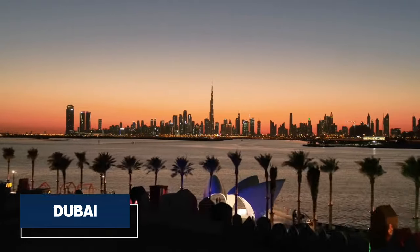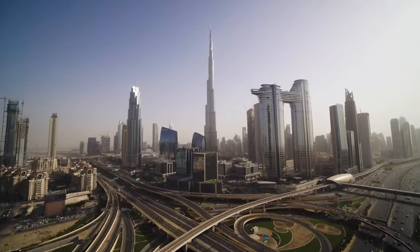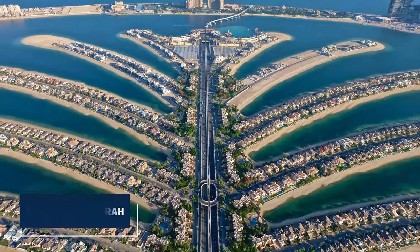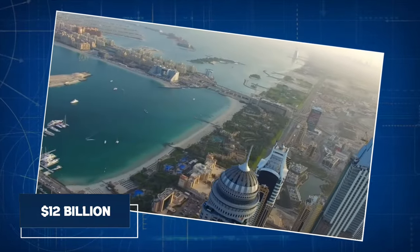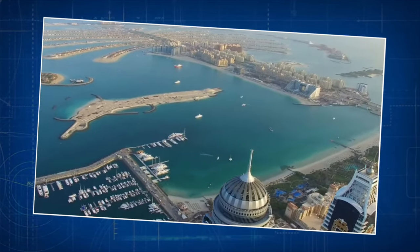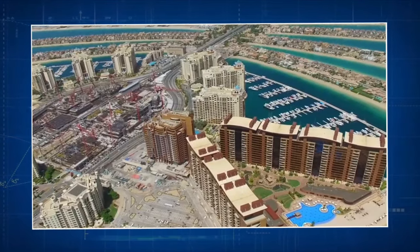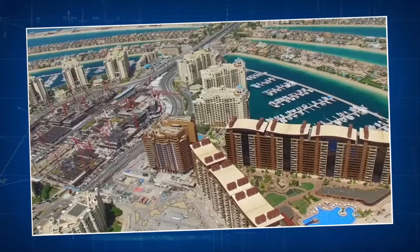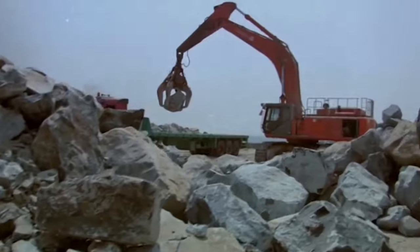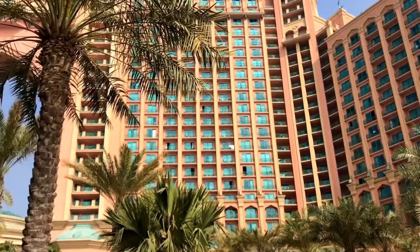Dubai, a city renowned for its audacious architecture and ambitious urban projects, showcases one of its most iconic creations along its captivating coastline — the Palm Jumeirah. This colossal $12 billion venture, set in motion in 2001, not only serves as a breathtaking testament to Dubai's innovative spirit, but also exemplifies the city's unparalleled engineering prowess and resolute determination to redefine the very limits of urban development. As a symbol of opulence and human ingenuity, the Palm Jumeirah stands as a remarkable achievement on the global stage of architectural wonders.